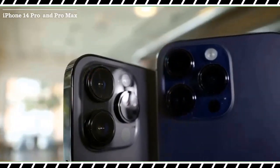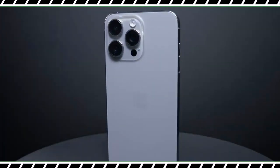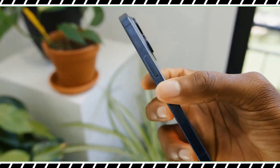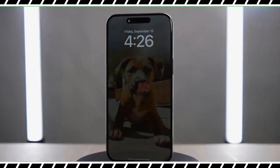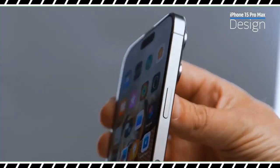The iPhone 15 Pro Max is available for pre-orders and has a release date of September 22. The starting price is $1,199, which is $100 more than the iPhone 14 Pro Max, making it the most expensive iPhone ever. Fortunately, that price includes 256 GB of storage, which is double the standard amount in last year's flagship.